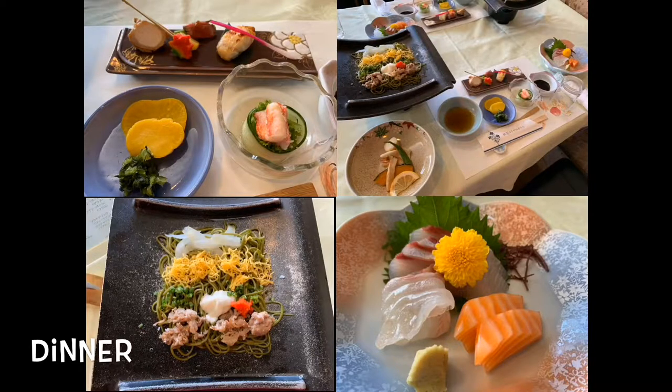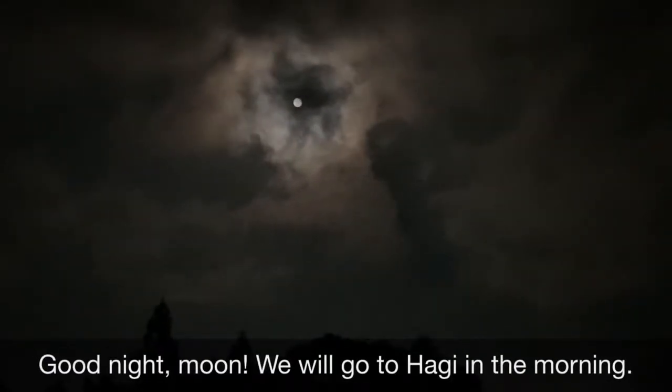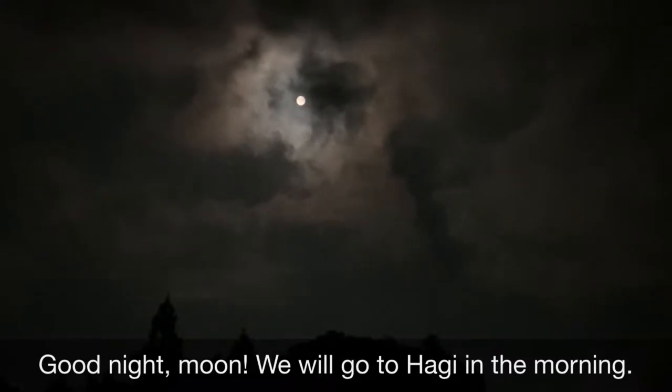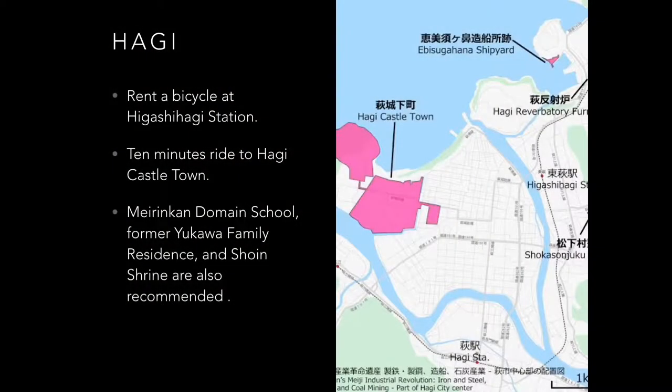For dinner, we had a local speciality. The moon at night was very pretty — it was almost a full moon. We will go to Hagi in the morning. The former castle town of Hagi has preserved its old residences, schools, and streets from the Edo era very well.